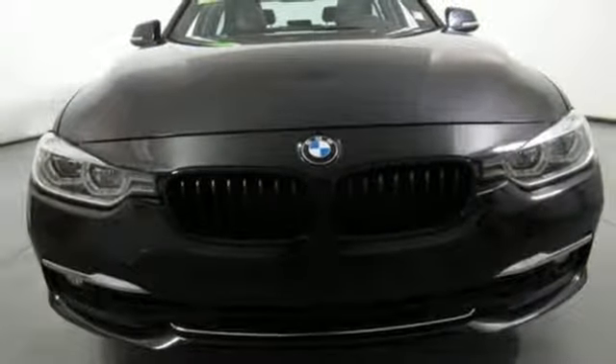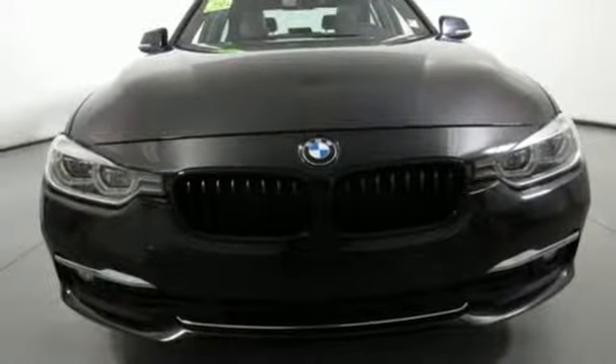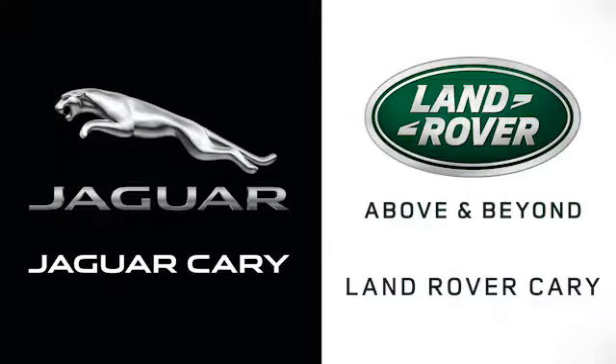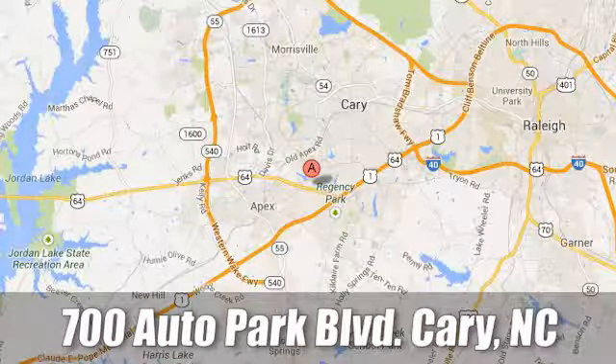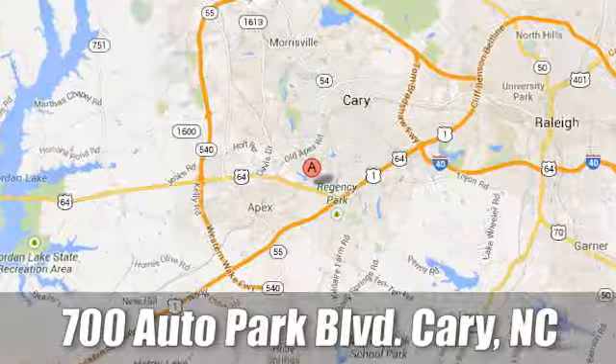You need to drive it to believe it. See it for yourself today at Jaguar Land Rover Perry, where our certified sales professionals are the most highly trained service technicians in the industry. We're conveniently located at 700 Auto Park Boulevard.